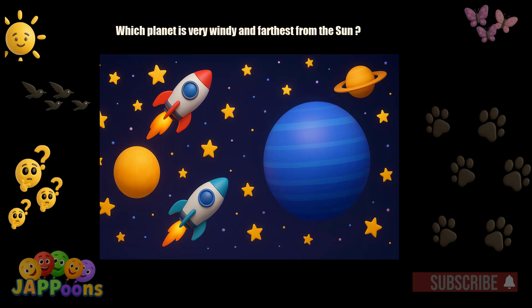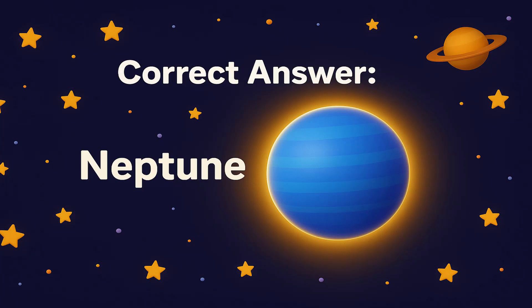Which planet is very windy and farthest from the sun? Yes, it's Neptune. Neptune is blue and has the fastest winds in the solar system.